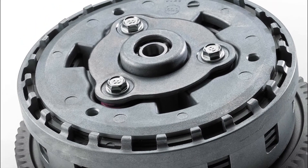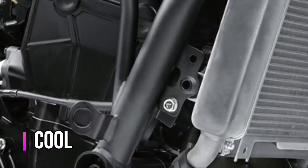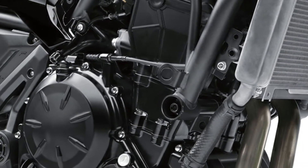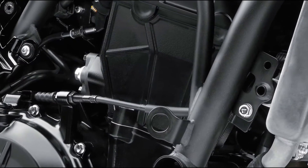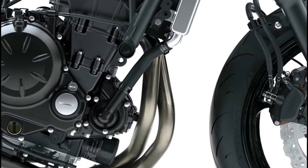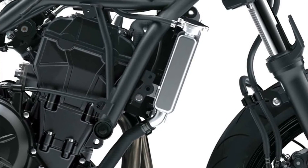This relieves pressure on the clutch plates to reduce back torque and prevent rear tire hopping and skidding. The simplified cooling system routes coolant through the engine cases to the cylinder and head to reduce external plumbing. A patented radiator fan cover located behind the radiator directs hot air down and away from the rider, significantly increasing comfort in heavy traffic and keeping the tank, frame, and other rider-contact parts cooler.